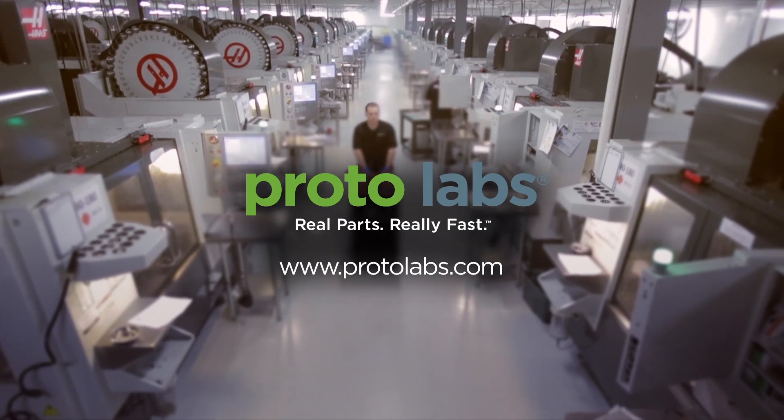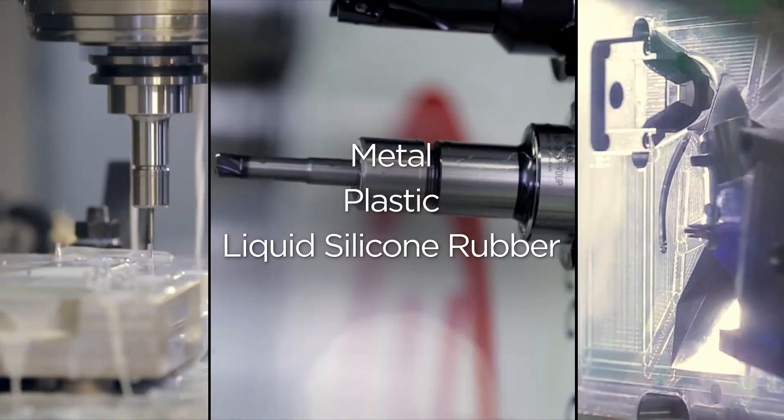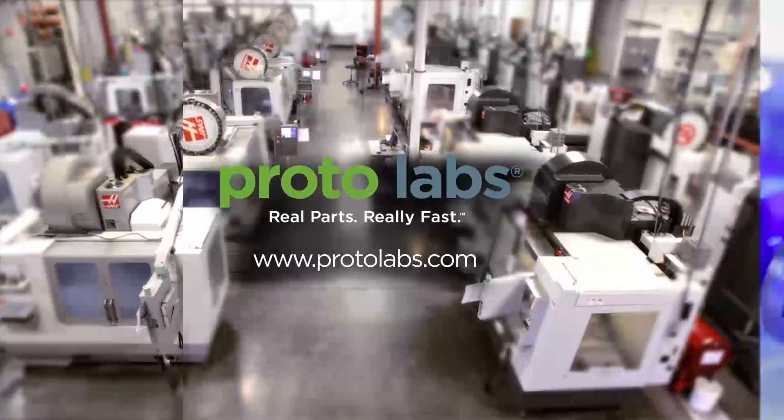Brought to you by ProtoLabs. Real parts, really fast. Custom metal, plastic, and liquid silicone rubber parts in as fast as one day.